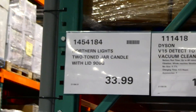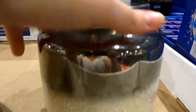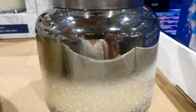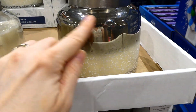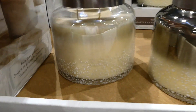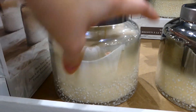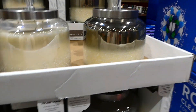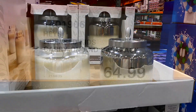Northern Lights two-toned jar candles with lids are new at our Costco for $34. They're 908 grams or 32 ounces and are three-wick candles with a loose-fitting metal lid. One is Vanilla Biscotti and the other is Frosted Forest, which smells kind of berry-ish. The vanilla one is very sweet. They smell really nice even through a mask, and they're for indoor use only, imported from the US.